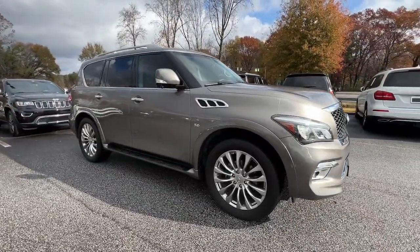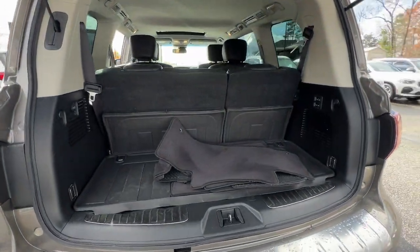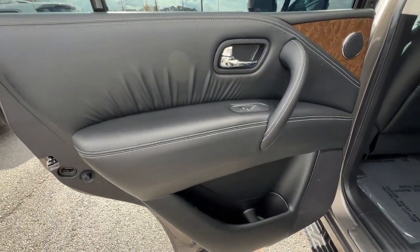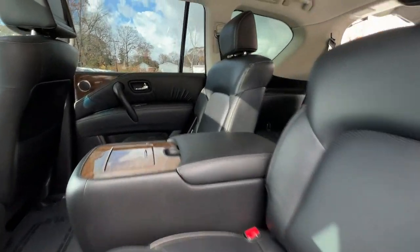The following are some of this vehicle's highlighted options: navigation system, keyless entry, sun moonroof, power passenger seat, heated rear seat, woodgrain interior trim, satellite radio, lane keeping assist, power liftgate, and fog lamps.